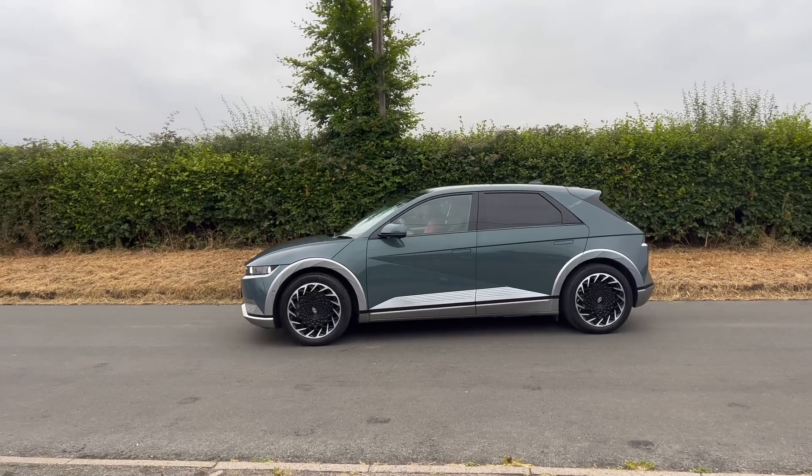We've since sold the Ioniq 5 — it's an emotional moment. Other cars do vehicle-to-load as well, by the way: the new MGs, the Kia Niro, and a few others. So it's great if you can get a car with vehicle-to-load — I really recommend it. But with no Ioniq 5, I feel like the safety net is now gone. If we have a blackout, we're in the dark.